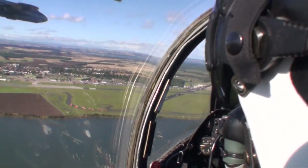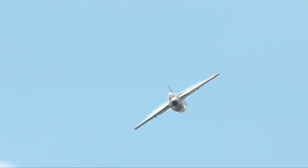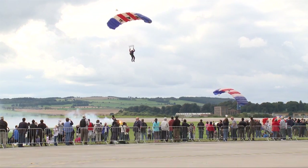With so much action going on in just one day at Leuchars, it's been difficult to fit into just 60 seconds. But here's our look at the very best of the flying display.